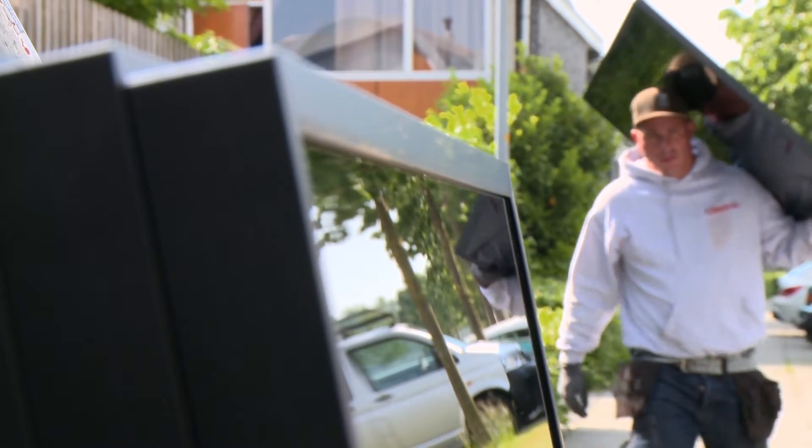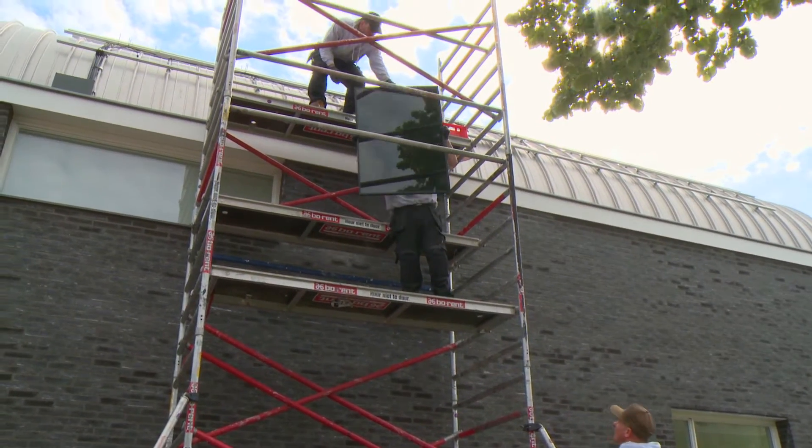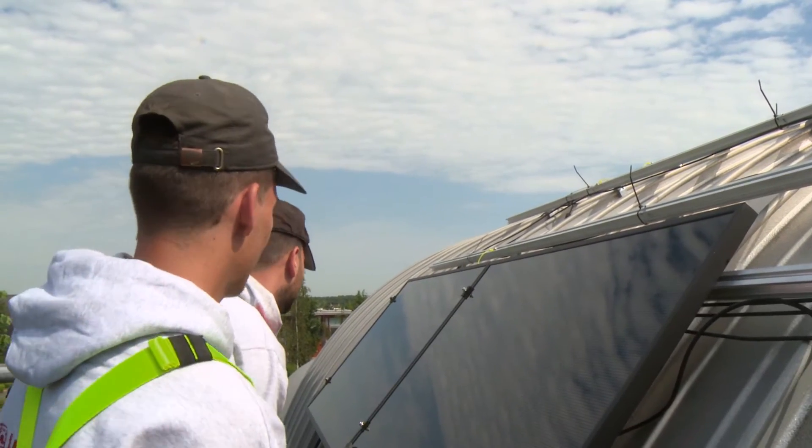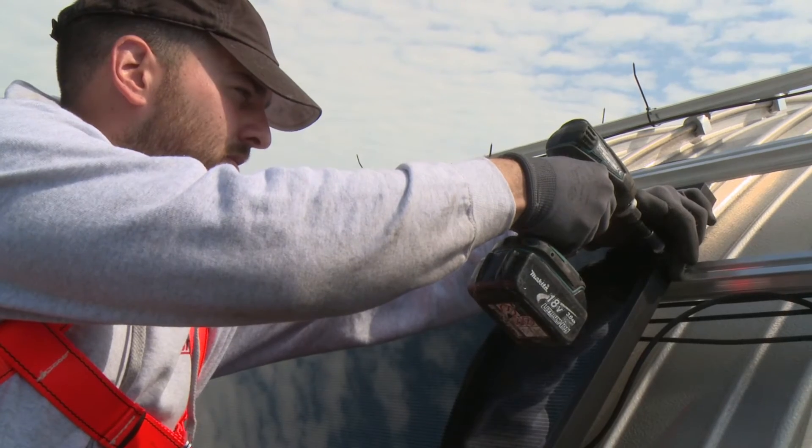Secondly, in terms of diffused light, such as in the UK or in Holland, where not the sunniest of places, it still performs very well, thanks to its CIGS technology.